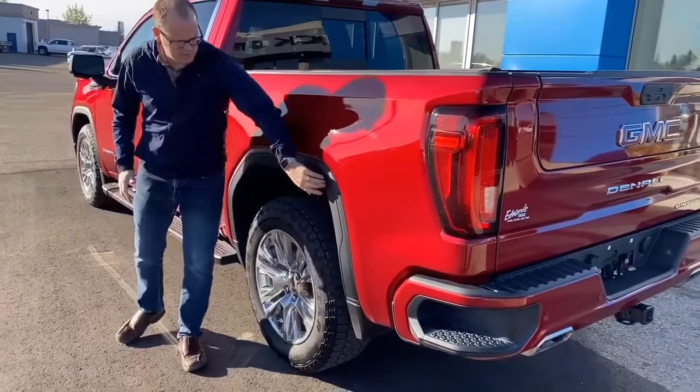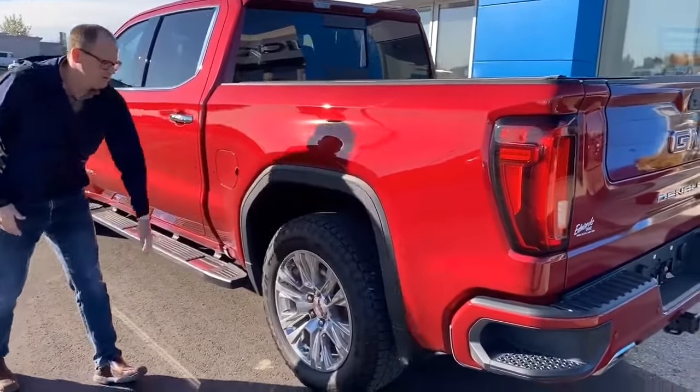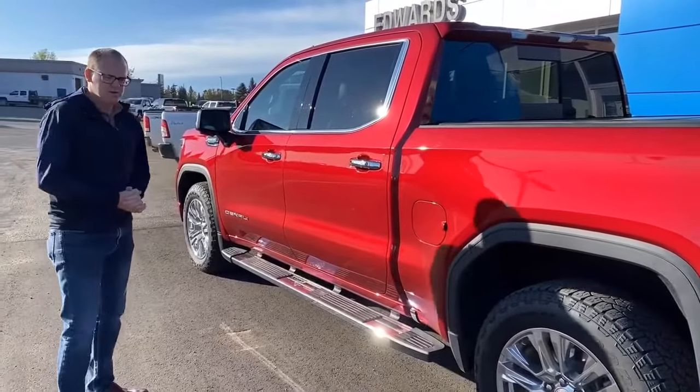Moving on to this side, the GMC has plastic around the wheel wells and insulated fender liners to keep road noise down. And then we'll go under the hood and show you some stuff.